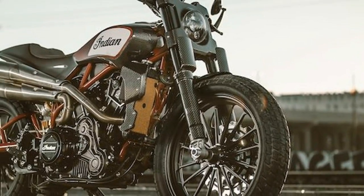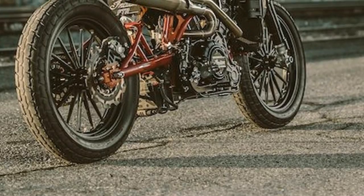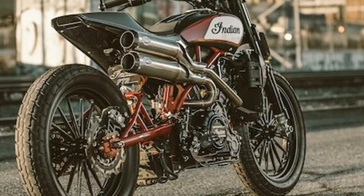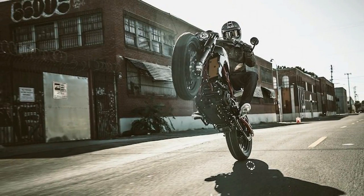Indian Tortures Us All By Unveiling FTR 1200 Custom — that was my reaction to the colossal cocktease that is the Indian FTR 1200 Custom, a gorgeous FTR 750 inspired naked unveiled at EICMA this week.